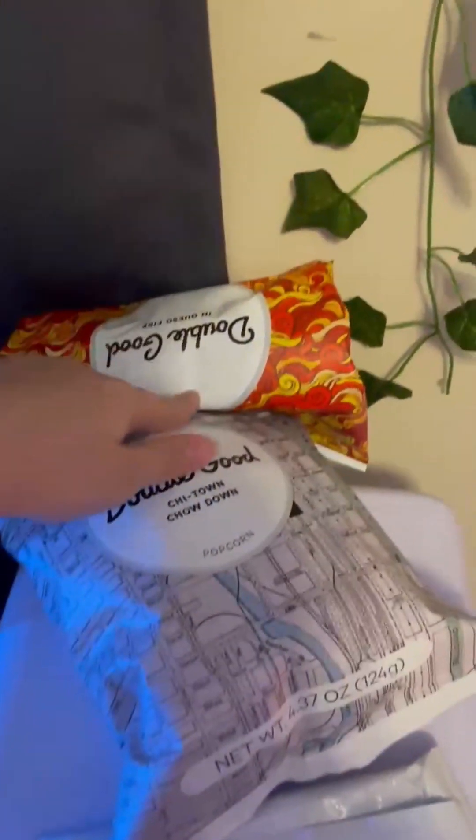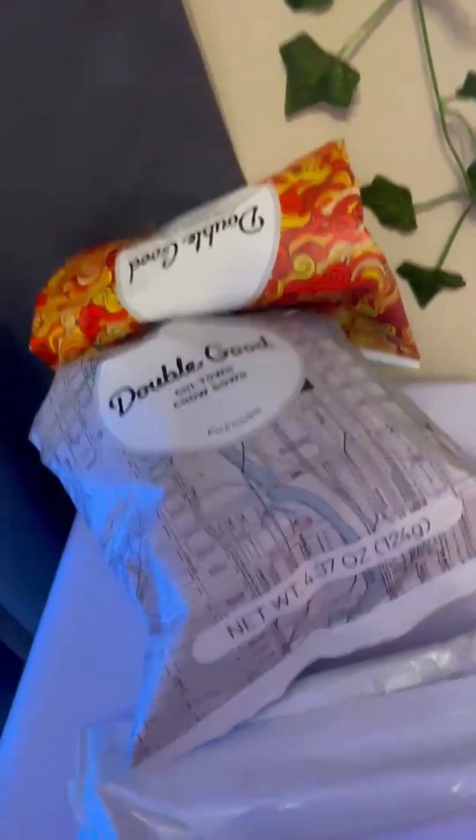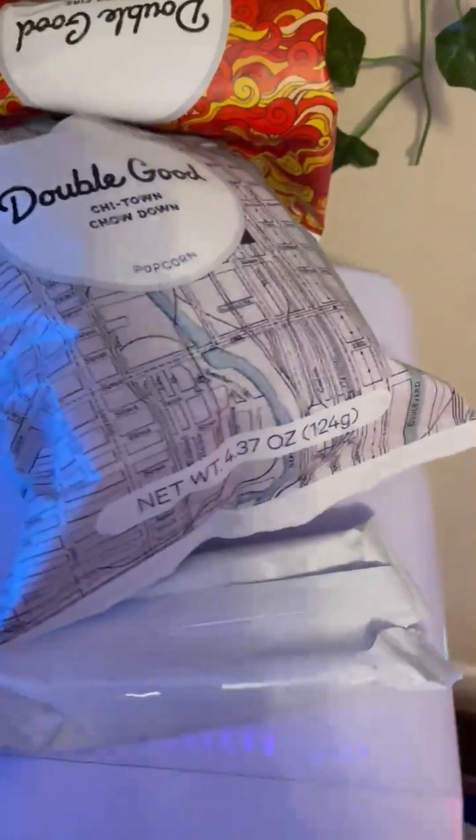And then I got popcorn — normal popcorn and spicy popcorn. Very tasty. And then I got this mini salad kit. Cute. And that's all.